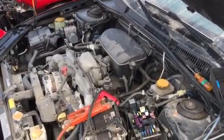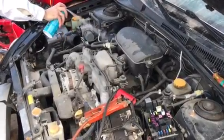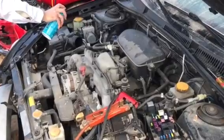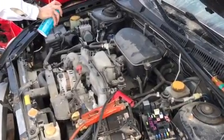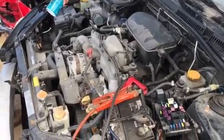2008 Subaru Legacy, 2.5 liter. It runs good. It's got an alarm issue. We don't supply the fuel, that's why we are. It runs good.